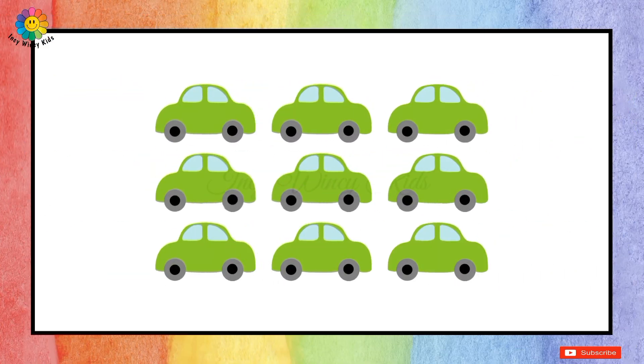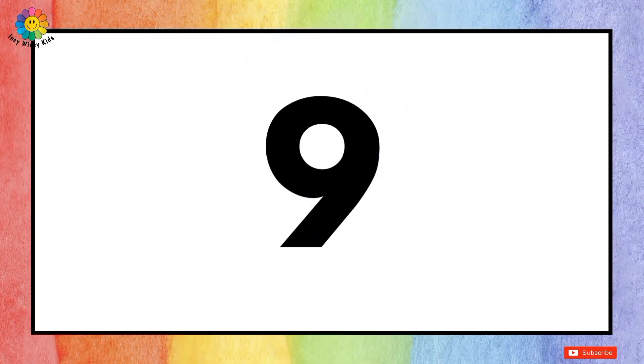How many cars are there? Let's count together: one, two, three, four, five, six, seven, eight, and nine. Therefore, there are nine cars.